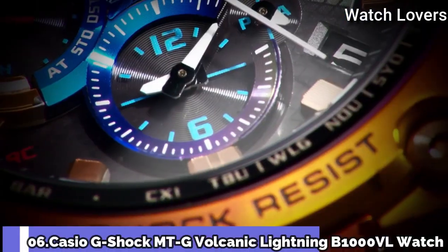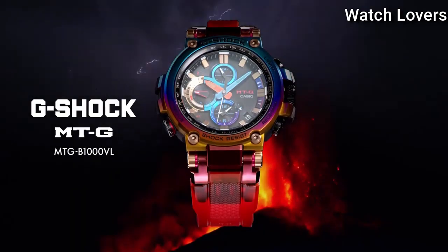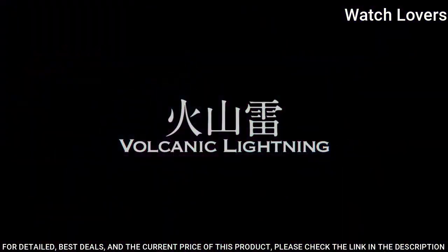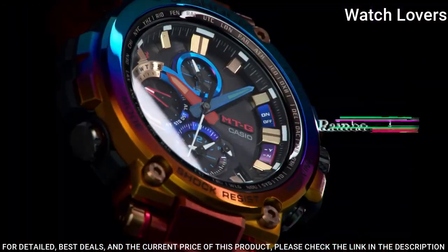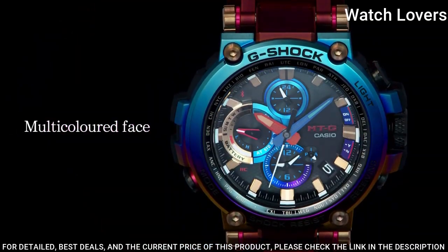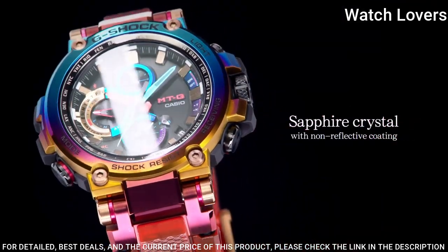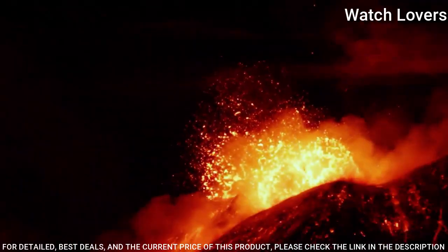Number 6. Casio G-Shock MTG Volcanic Lightning B1000VL Watch. It has Japanese solar quartz movement, polymer and stainless steel hard-coating case of round shape. Case dimensions are 51.7 mm in diameter and 14.4 mm in thickness. Display type: analog. This timepiece has sapphire anti-reflection coating glass and 200-meter water resistance.